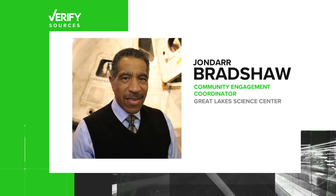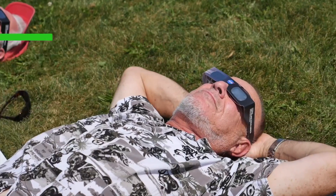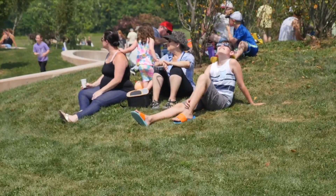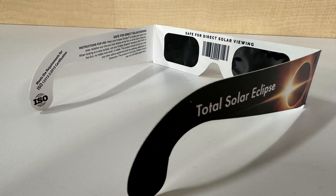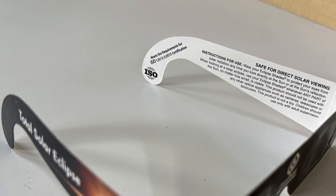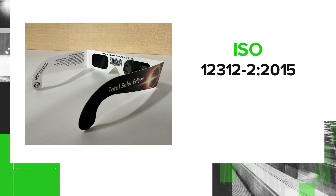To verify the answer to this question, we checked with a scientist from the Great Lakes Science Center — Community Engagement Coordinator and former NASA educator Jandar Bradshaw. Bradshaw tells us that there are a few things to check for when trying to determine if your 2017 solar eclipse glasses are still safe to use on April 8th. First, check the ISO number. This number refers to the type of filter on the glasses that's needed to block the sun's harmful solar radiation, and it needs to be certified at ISO 12312-2, 2015.